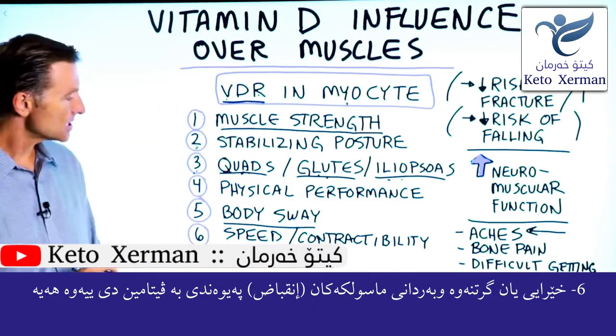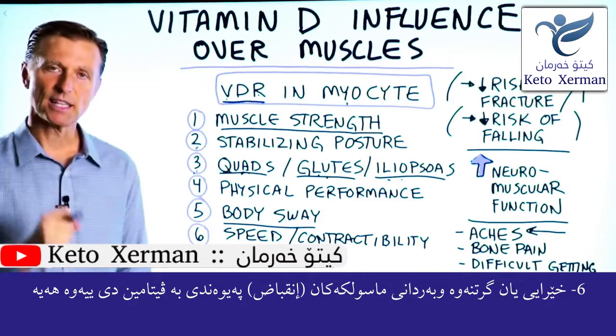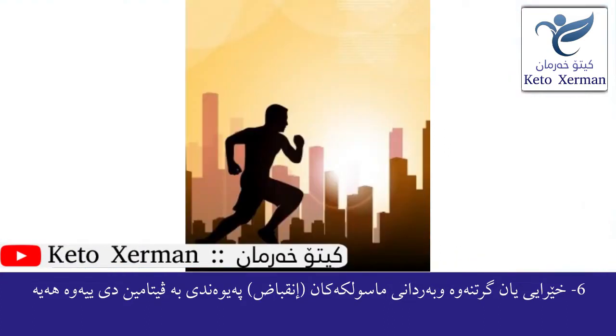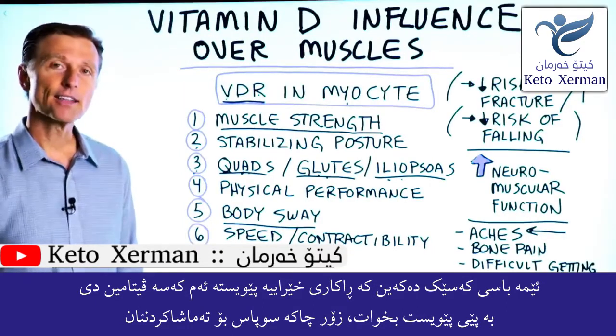Number six: the speed and contractibility of the muscles is influenced by vitamin D. So if we're talking about someone who is a sprinter, they should be taking enough vitamin D. Thanks for watching.